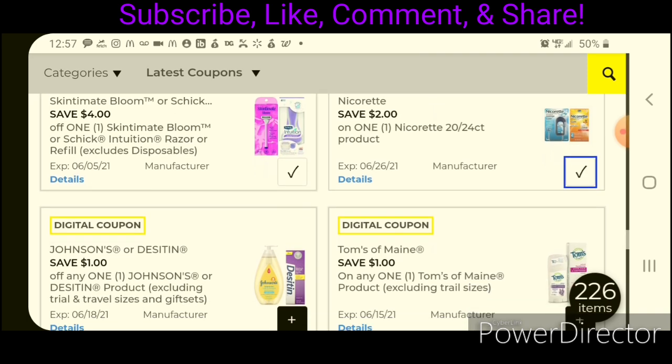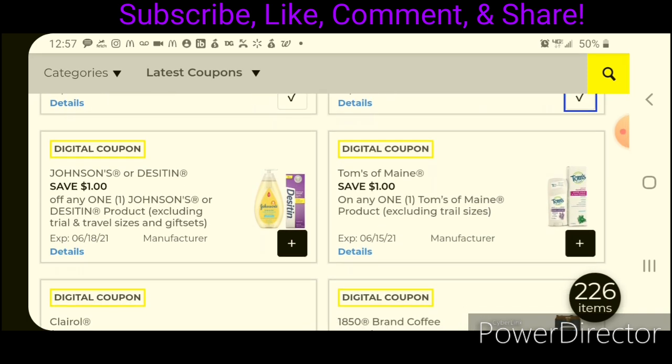We have a Nicorette coupon, and we have $1 off one Johnson's or Desitin product. The Johnson's Lotion and Shampoos are priced at $4.00 — after the coupon, that leaves you paying $3.00. Or you can pick up the Desitin Diaper Rash Cream, also $4.00, leaving you paying $3.00 after the coupon.